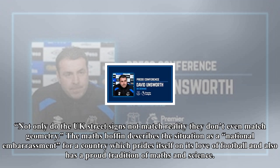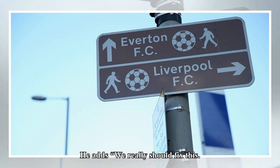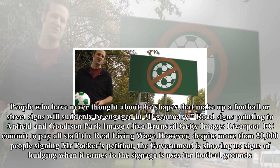The maths campaigner describes the situation as a national embarrassment for a country which prides itself on its love of football and also has a proud tradition of maths and science. He adds: 'We really should fix this. People who have never thought about the shapes that make up a football or street signs will suddenly be engaged in 3D geometry.'